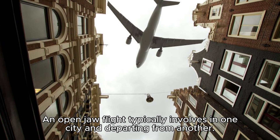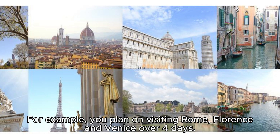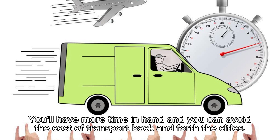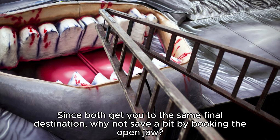Hack 16: Open jaw flights always work out cheap. An open jaw flight involves flying into one city and departing from another. These are handy for itineraries that cover a lot of ground, saving you time and money. For example, if you plan on visiting Rome, Florence, and Venice over four days, flying into Rome and out of Venice makes more sense and avoids backtracking compared to a round trip in and out of Rome. You'll have more time and avoid the cost of transport back between cities. You can also book in and out of different airports in the same city if that works out a better deal.